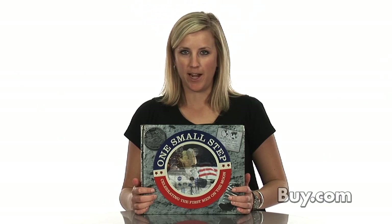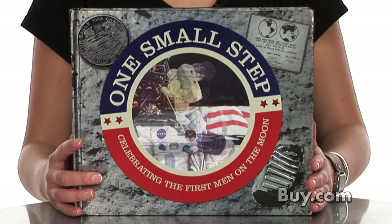Hi, I'm Marina, product specialist at buy.com, and today I'm presenting the board book One Small Step, which celebrates the first men on the moon.